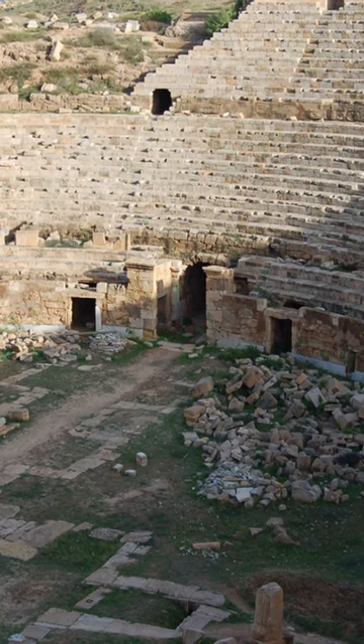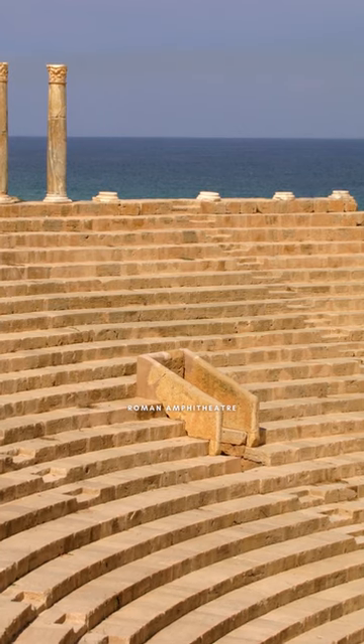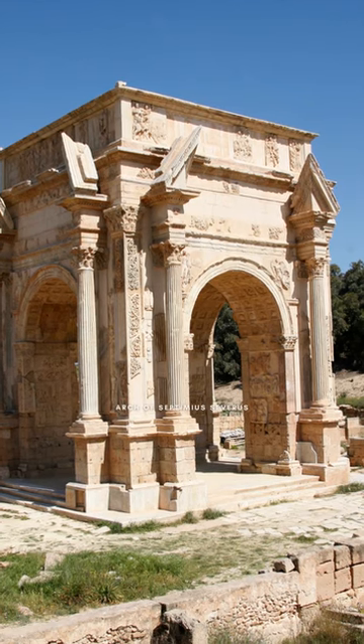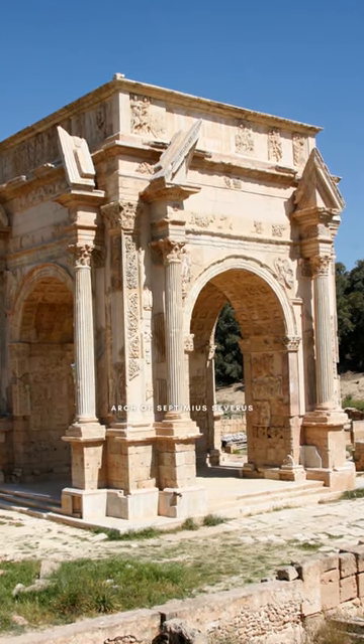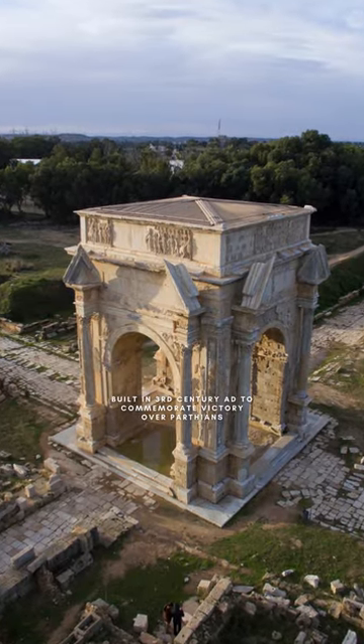One of the most impressive structures in Leptis Magna is the Roman amphitheater, which could seat up to 16,000 people. The Arch of Septimius Severus is another iconic structure in Leptis Magna. It was built in the 3rd century AD to commemorate the emperor's victories over the Parthians.